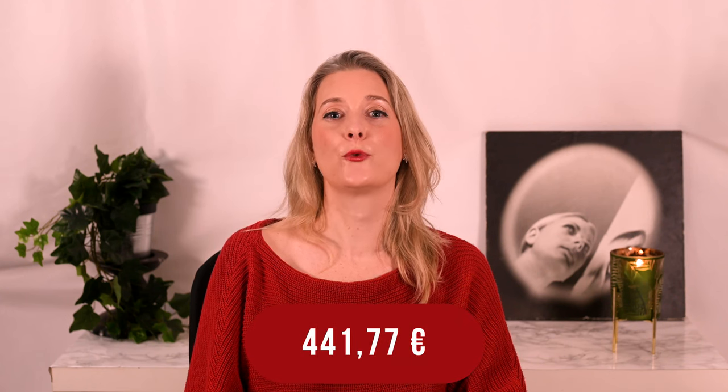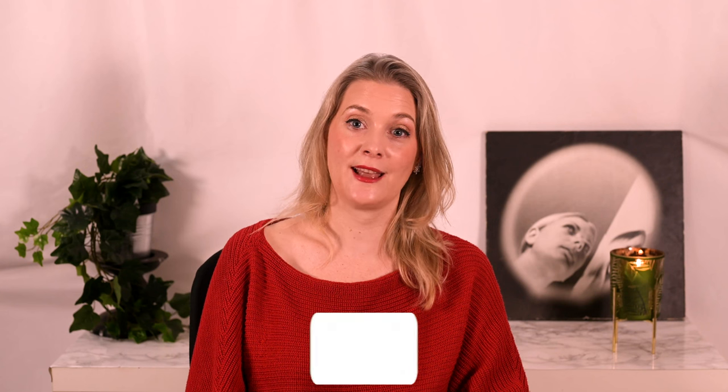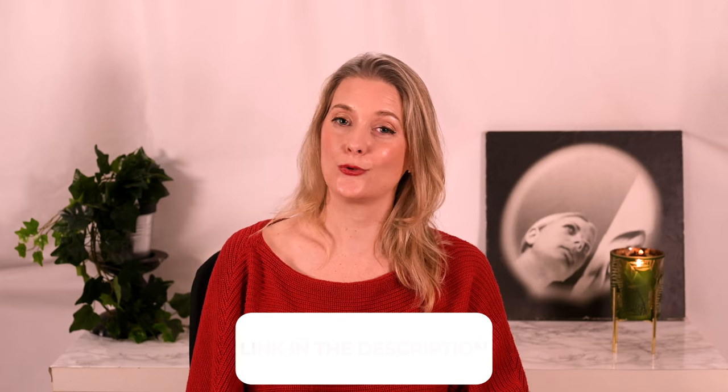I quickly did the math and if I actually had to buy all of that at once it would set me back 441.77 Euro — just the favorites, not the honorable mentions. That is a lot, especially considering that 130 Euro is hair care only. Good thing my stash is still here! What does your ideal routine look like and how much would it cost to repurchase it all at once? Tell me in the comments below. I'll link to more videos you might find interesting on the screen and add links to my Instagram, blog, and Patreon in the description box. See you soon, bye!